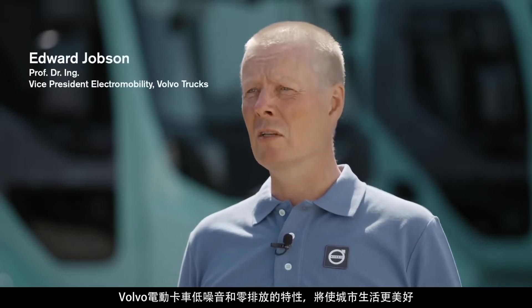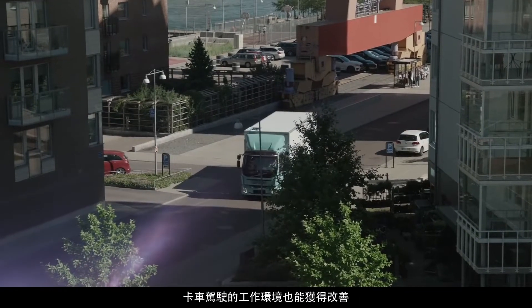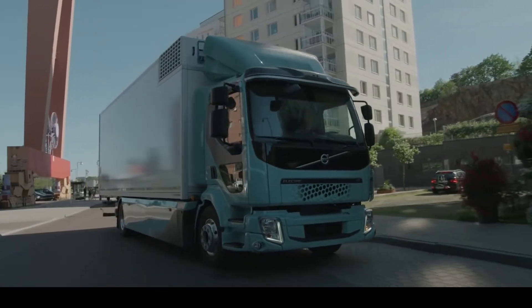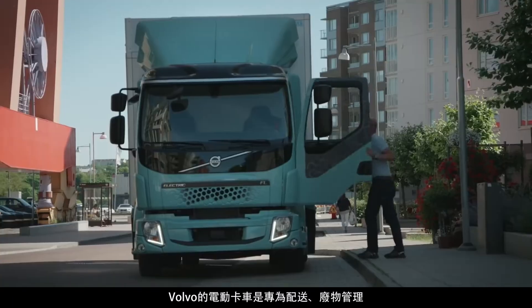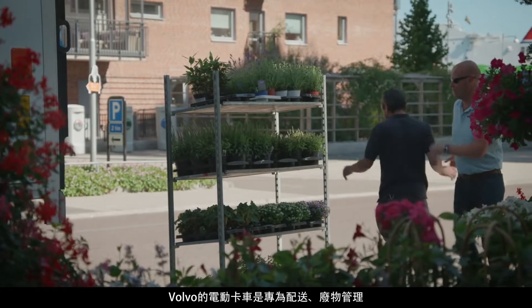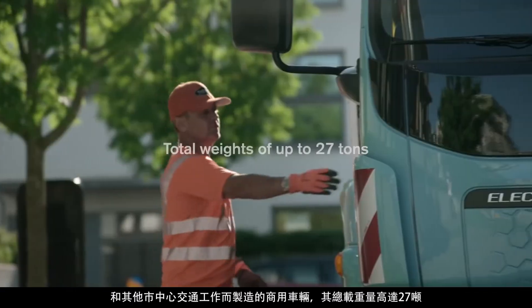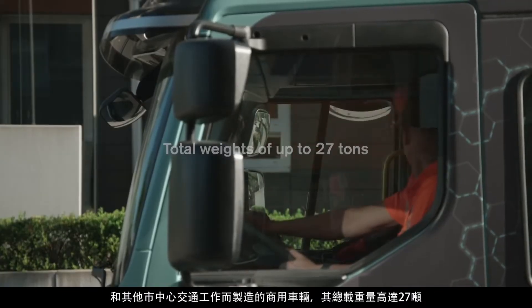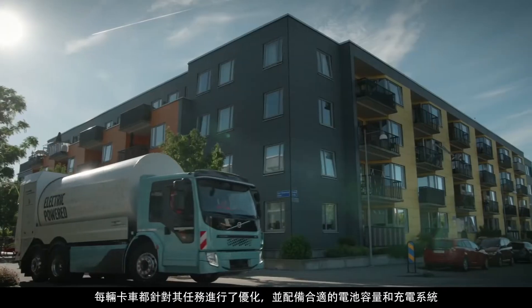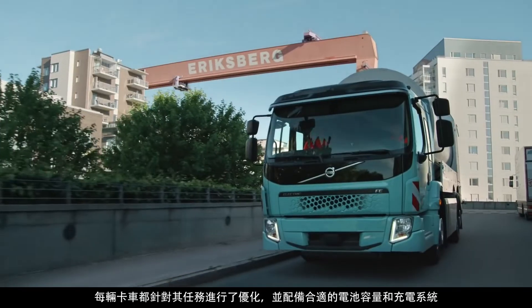Volvo electric trucks will improve life in cities through less noise and fewer emissions, and the working environment for truckers will improve as well. They are fully commercial vehicles built for distribution, waste management, and other inner-city traffic work, with total weights of up to 27 tons. Each truck is optimized for its task with the appropriate battery capacity and charging system.